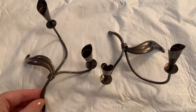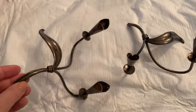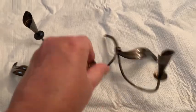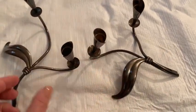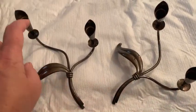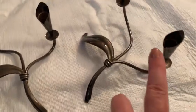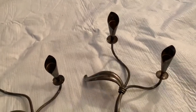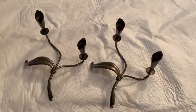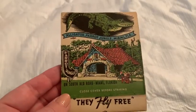I found these at a yard sale and right away they have that very slick Danish modern look. They are marked Denmark — I believe they are silver plated — and I have to look up who made them. Aren't these nice? This would look very elegant; it would take those tall skinny candles. Very very cool mid-century modern items. I think I paid a dollar for the pair.